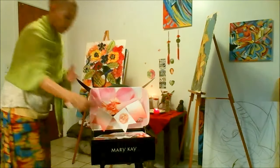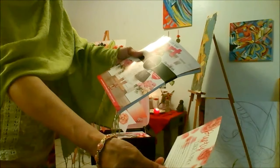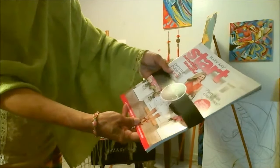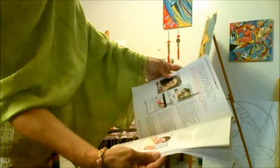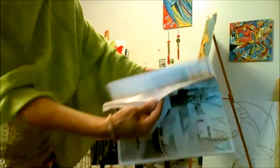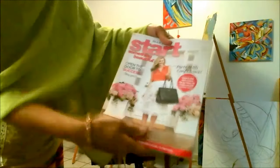This is the business startup packet. There's a card that says 'Party Like a Pro' and it's in both English and Spanish. We also have the Mary Kay Start magazine, which has quite a few tips and tricks — all about the Mary Kay business to help you be successful. It covers your Mary Kay website, how to stay connected to customers, how to book parties, and all kinds of party pointers.